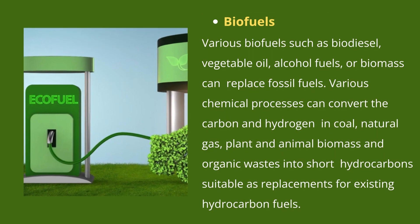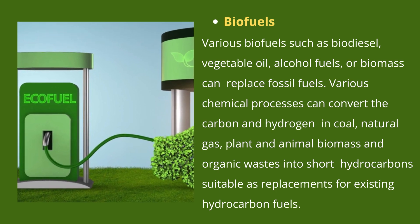Biofuels: there are various biofuels such as biodiesel, vegetable oil, alcohol fuels or biomass that can replace fossil fuels. Various chemical processes can convert the carbon and hydrogen in coal, natural gas, plant and animal biomass, and organic waste into short hydrocarbons suitable as a replacement for existing hydrocarbon fuels. Examples are biodiesel, methanol, dimethyl ether and syngas.